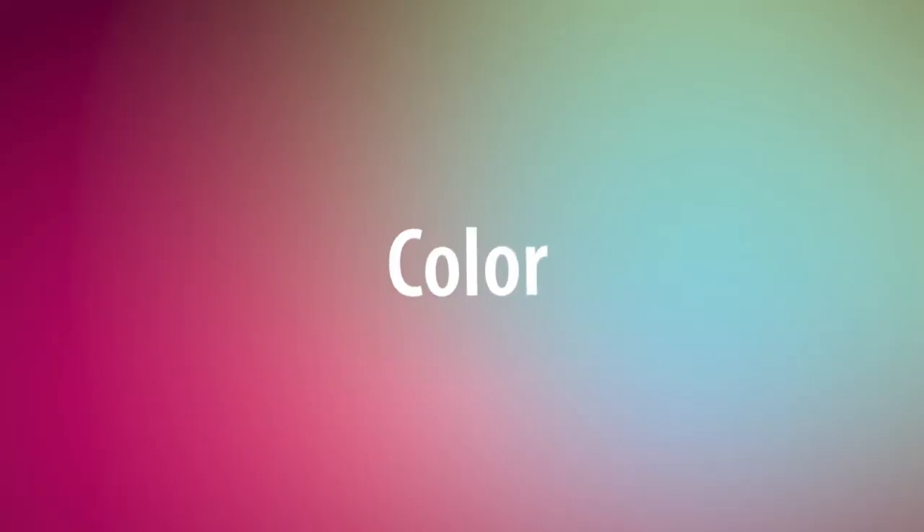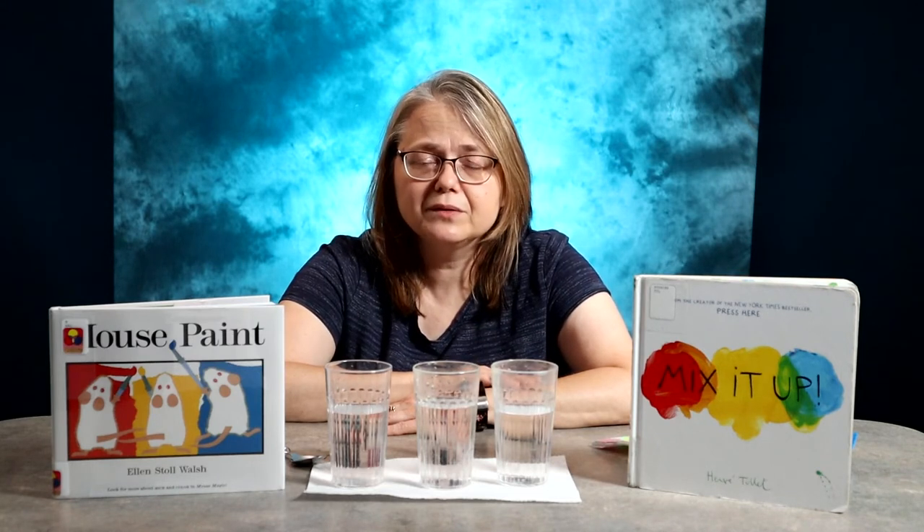Hi, this is Luann. Today's theme is colors. Colors are everywhere, but they are sometimes hard to learn. Think about the different shades of red, like scarlet and maroon. With blue, we have teal and cerulean, or green — sea foam and jade.